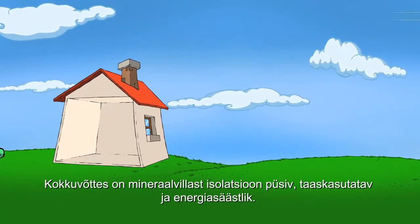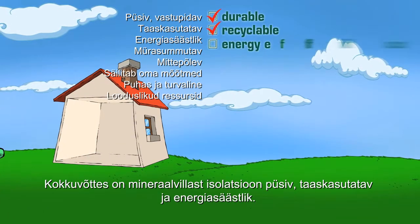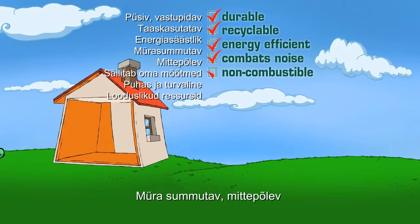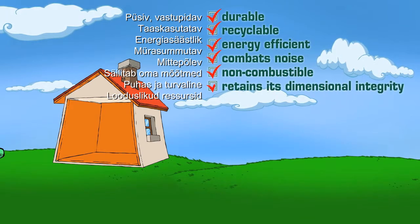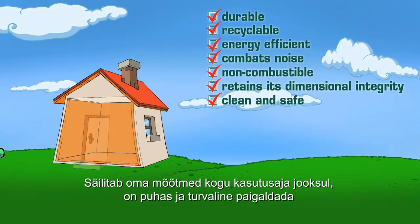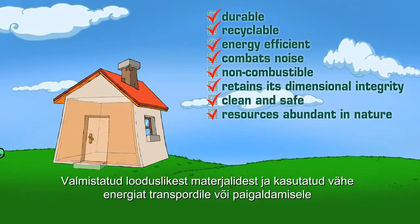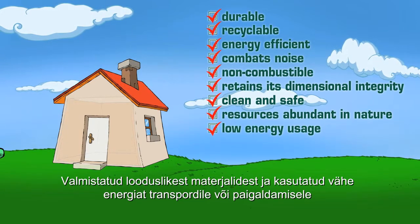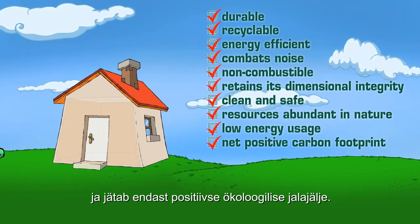In a nutshell, mineral wool insulation is durable, recyclable, and energy efficient. It combats noise, is non-combustible, retains its dimensional integrity throughout its useful life, and is clean and safe to install. It is made from resources abundant in nature, using very little energy to transport or put in place, and leaves a net positive carbon footprint.